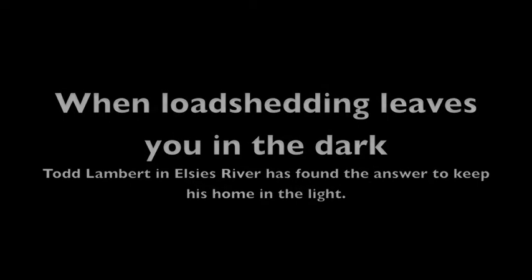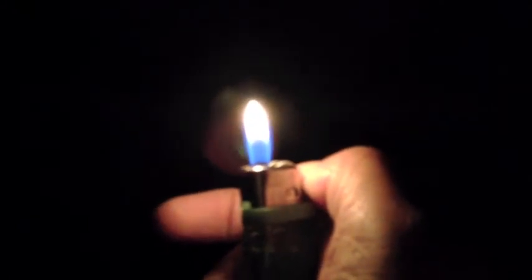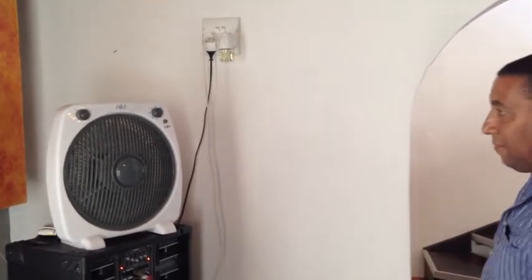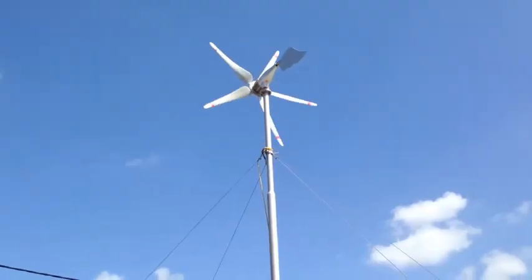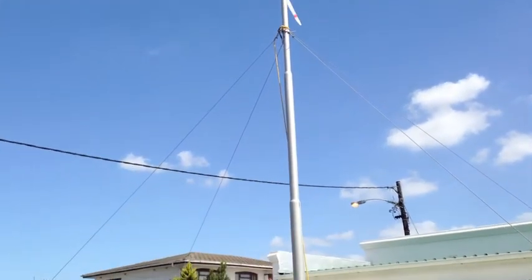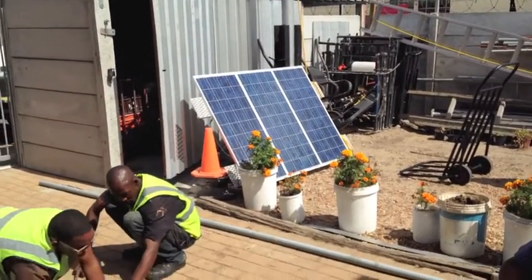Load shedding can leave you in the dark this winter, and when you're in the dark you have to rely on your trusty lighter. But for some people, like Todd Lambert in Elsie's River, he doesn't have that problem. He can still switch on his radio, fan, or go to his microwave to warm up his porridge — all because he's set up power from the wind when the south-easter is blowing, or from the sun. He tells us how he got into it.